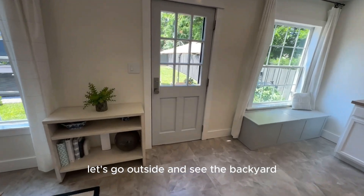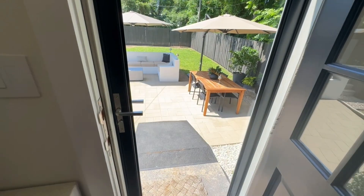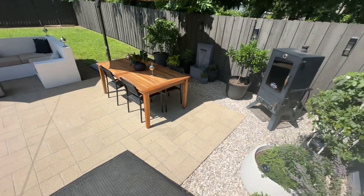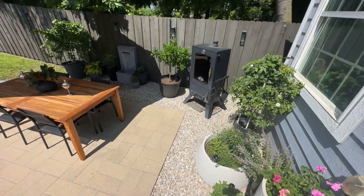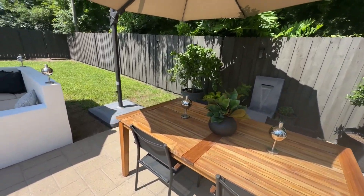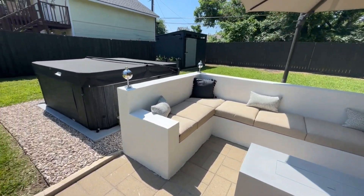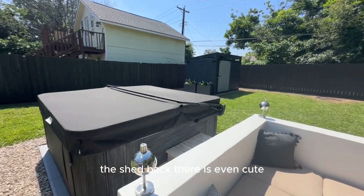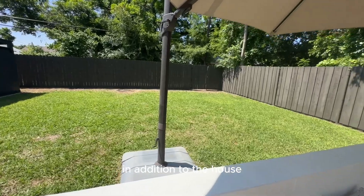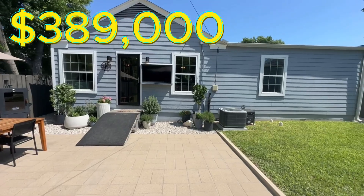Let's go outside and see the backyard. Look how cute the inside was. There's a little water feature that's built in, so it comes with the house. Hot tub, and the shed back there is even cute. Plus it's got a really nice size yard in addition to the house.